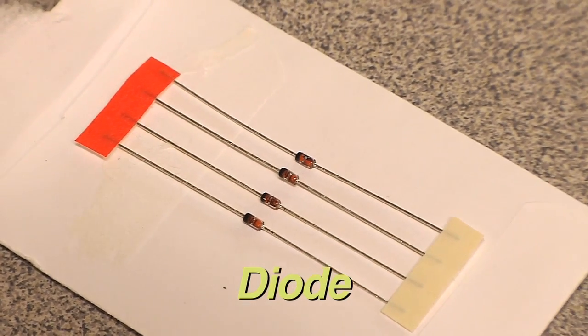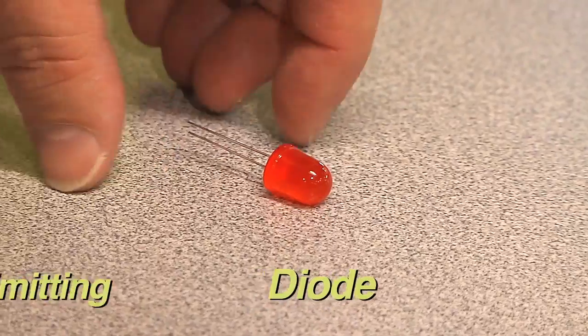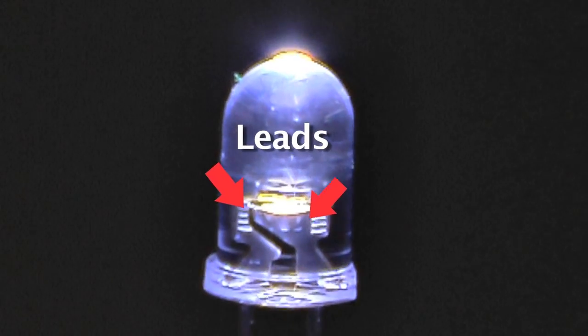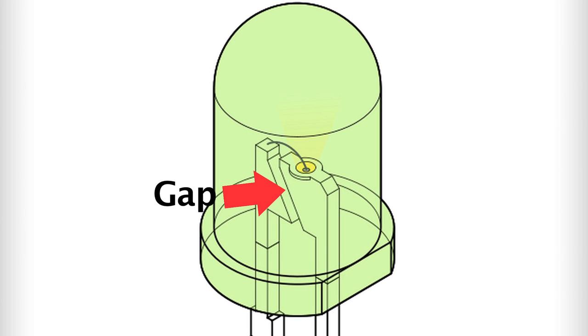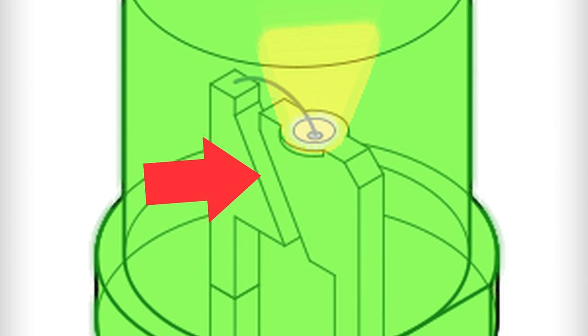A diode is an electronics component that only allows electric current to flow one way through it. A light emitting diode is made of different materials from a normal diode. If you look in our LED, you can see where the two leads almost meet in the middle, but there is a small gap. When electric current flows through the LED, some of the electrical energy is turned into light energy as it passes through the materials in this gap.